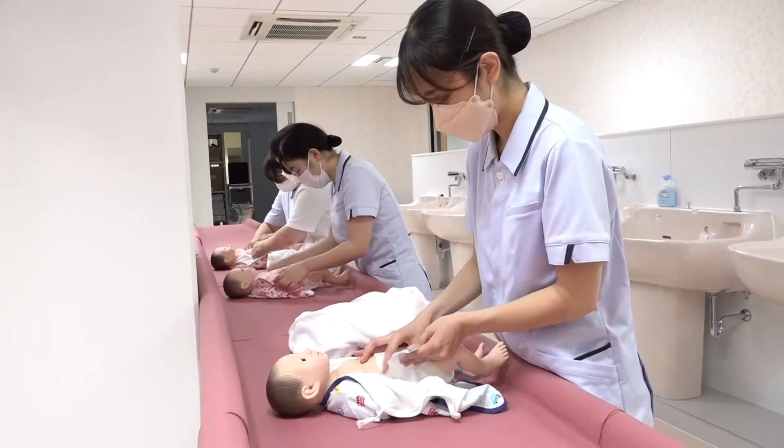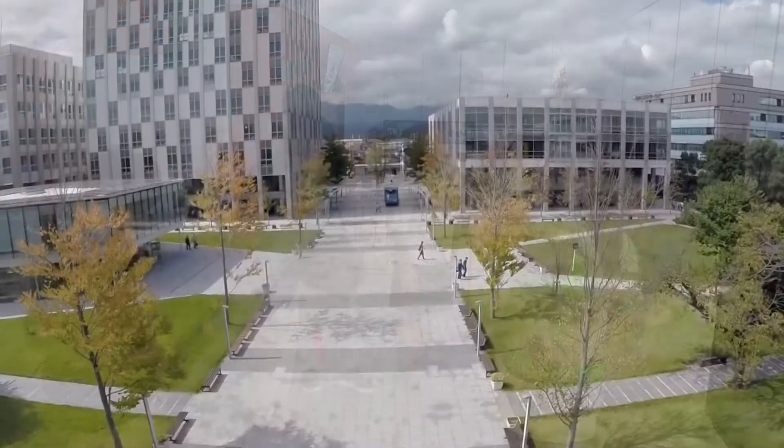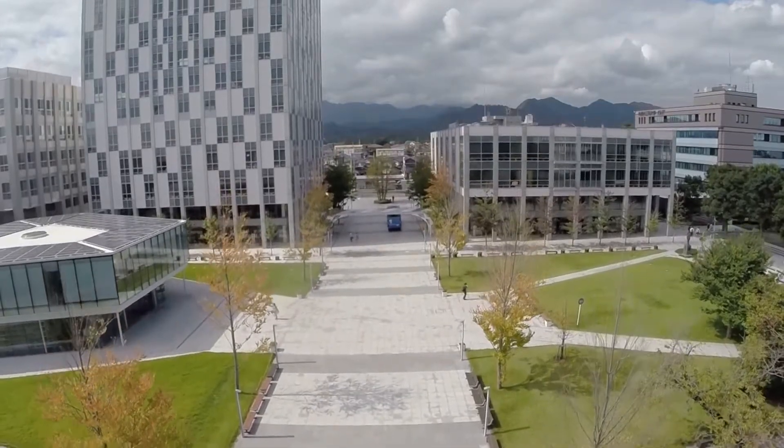Kanagawa Institute of Technology will continue to evolve to provide cutting-edge education, research, and student services.